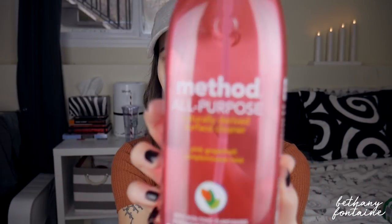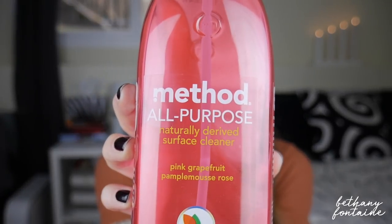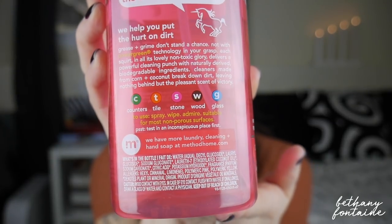This smells so good — it is grapefruit scented, which is one of my favorites. I love grapefruit scented stuff; it just smells so clean and amazing. It cuts grease and grime, and I love how on the label it tells you what it's really good for: counters, tiles, stone, wood, and glass. That means I don't have to buy Windex anymore. I tested it on my bathroom mirror yesterday and it works amazingly. I'm very pleased with this — it makes everything smell so good.